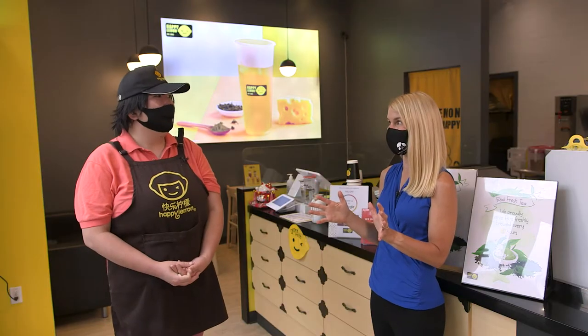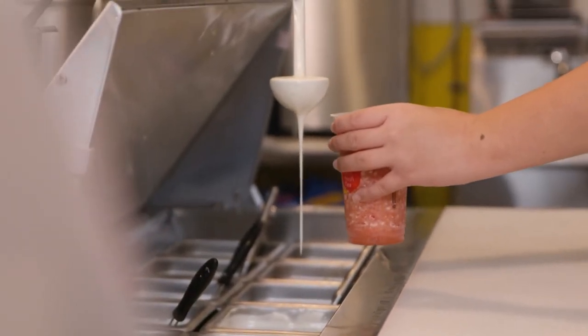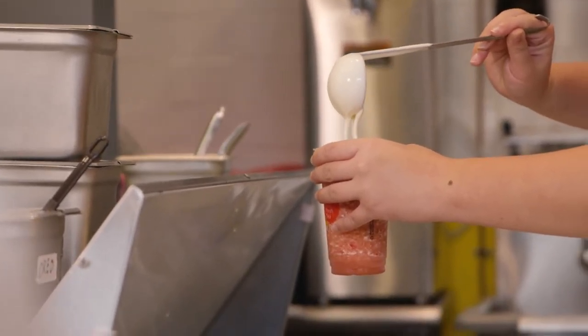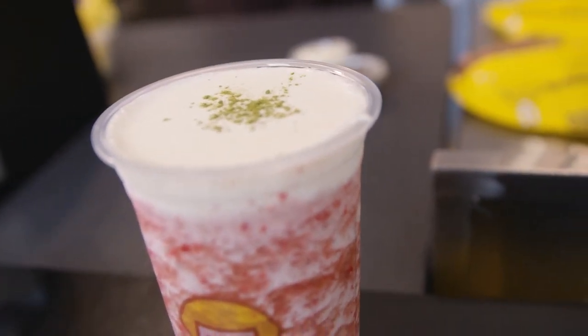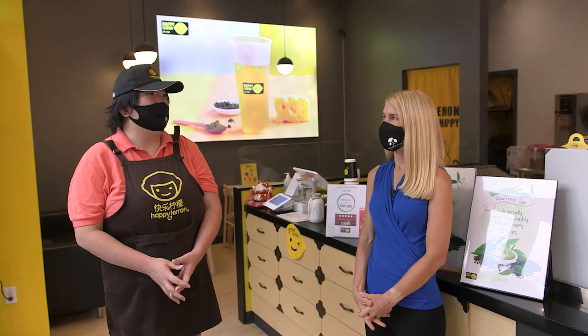I love boba tea and I've only tried cheese tea once — it's becoming a hot new trend. What exactly is cheese tea? Cheese tea is a thick layer of liquid cheese that sits on top of the tea. The thick layer of liquid cheese is made of cream cheese, whipping cream, milk, and rock salt. It's a mixture of flavors — it's really special.